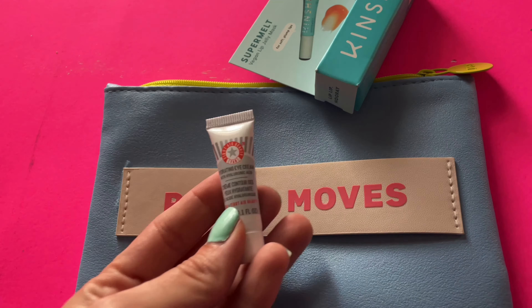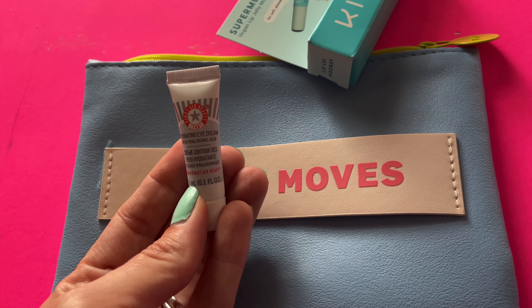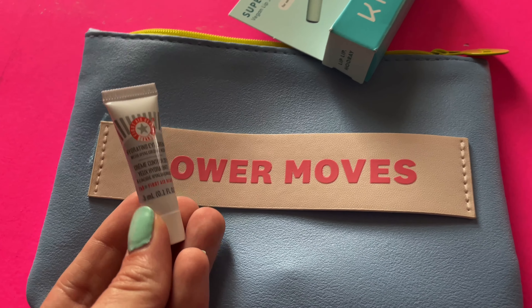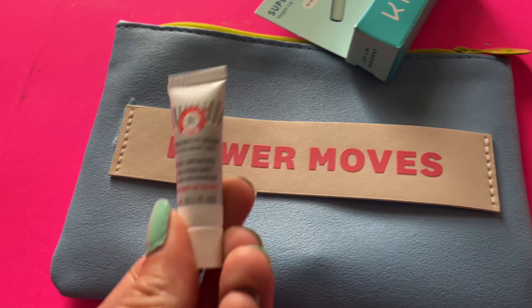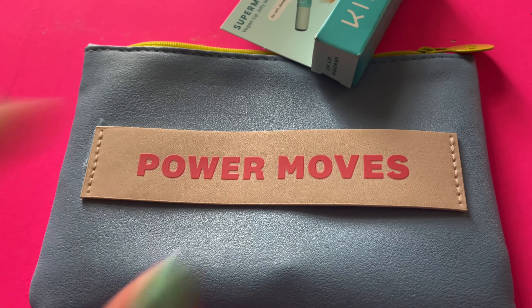Next up we have the First Aid Beauty Hydrating Eye Cream. Eye creams are a new thing for me that I've been using a lot lately — just being preventative. I also want to get Botox, not gonna lie. I want to get it. Let's see how it goes.